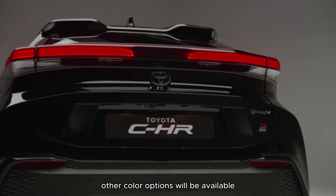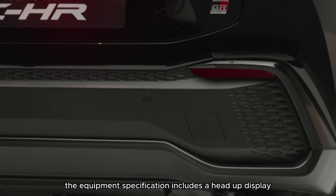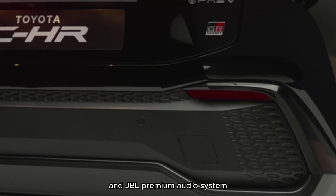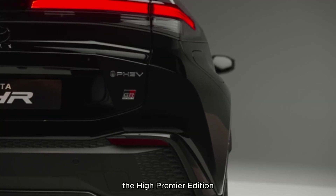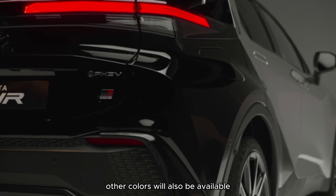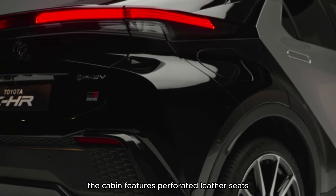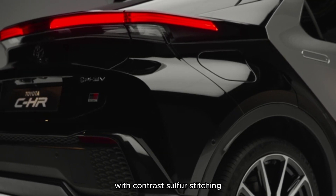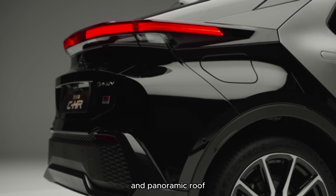Other color options will be available. The equipment specification includes a head-up display and JBL premium audio system. The High Premier Edition has a signature sulfur bitone exterior, with other colors also available. The cabin features perforated leather seats with contrast sulfur stitching, a head-up display, and panoramic roof.